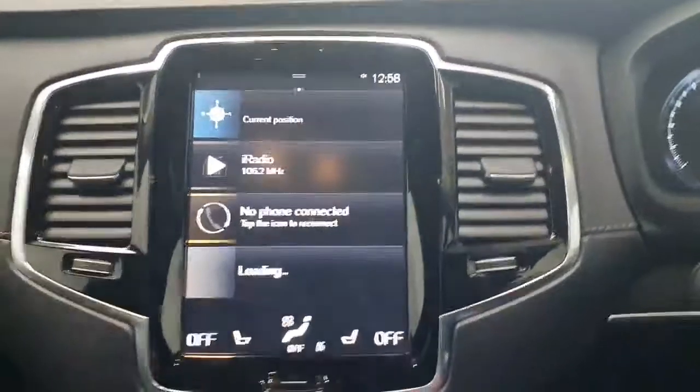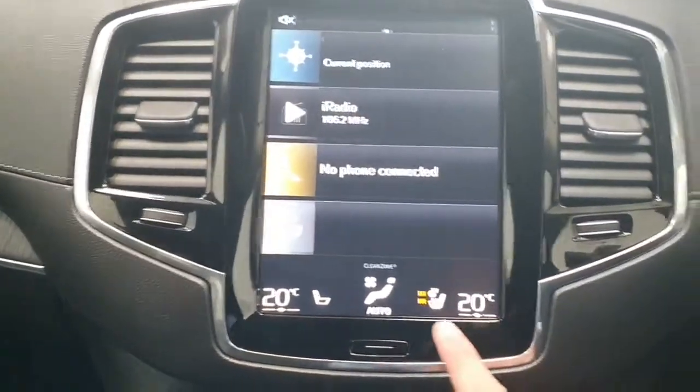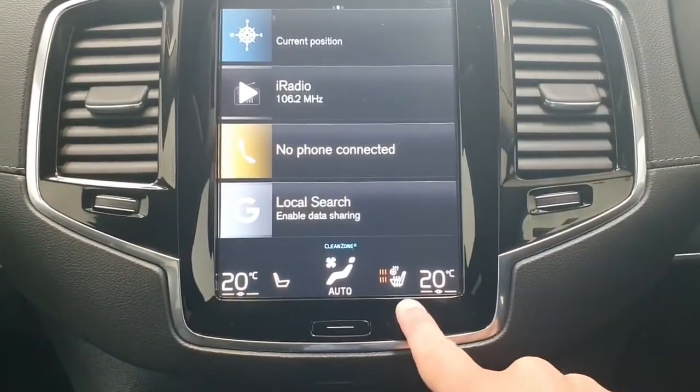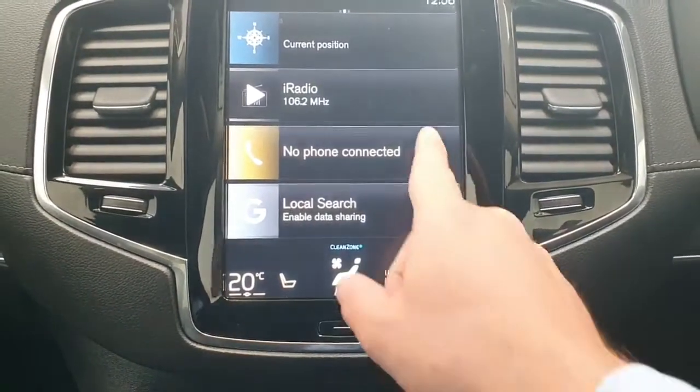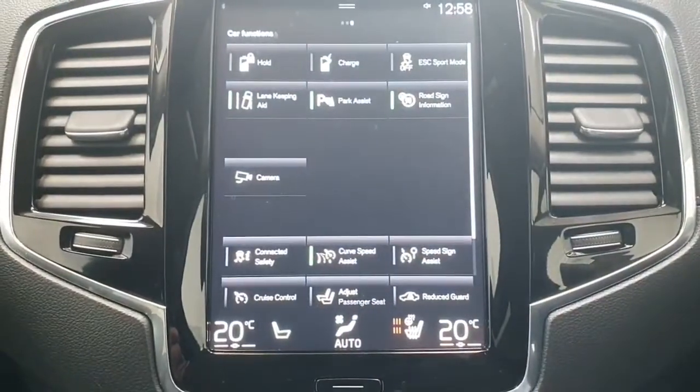The vehicle has just covered 39,000 kilometres. We do of course have heated steering wheel and heated seats, with the Winter Pack added to the vehicle. We also have hold and charge options, as this is a plug-in hybrid.